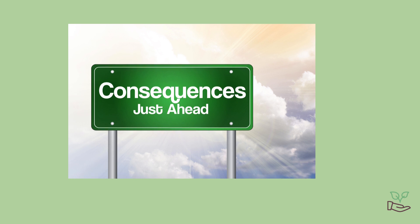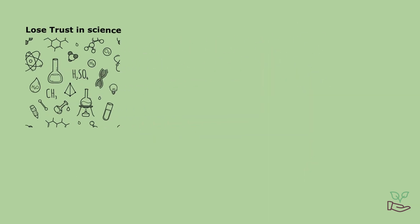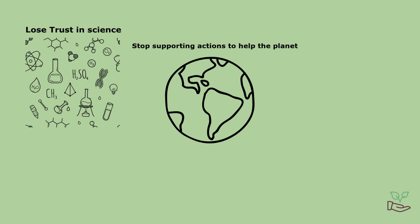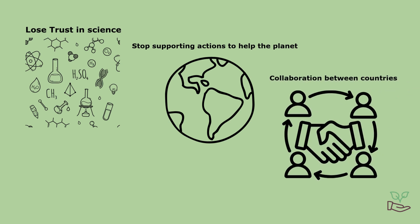The consequence of this is serious. It can make people lose trust in science, stop supporting actions to help our planet, and even mess with how countries work together to tackle climate change.